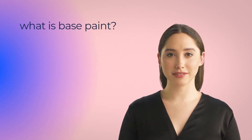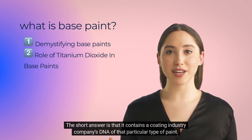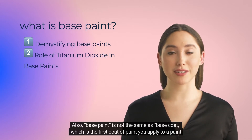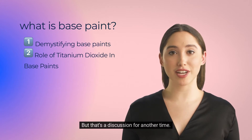What is base paint? The short answer is that it contains a coating industry company's DNA of that particular type of paint. Also, base paint is not the same as base coat, which is the first coat of paint you apply to a paint project — but that's a discussion for another time.